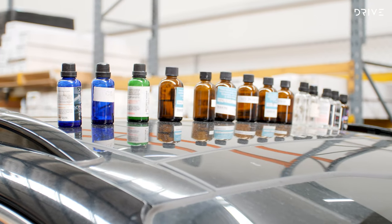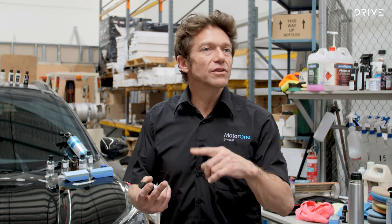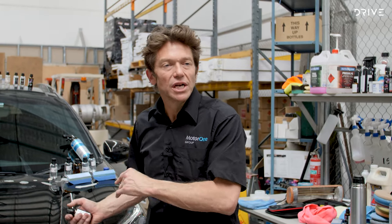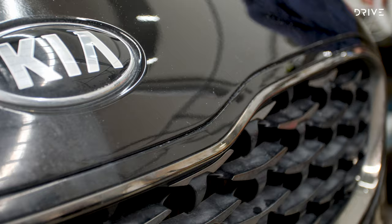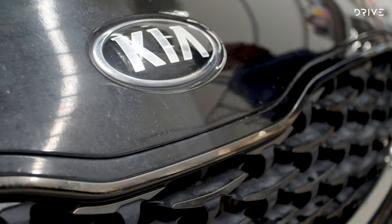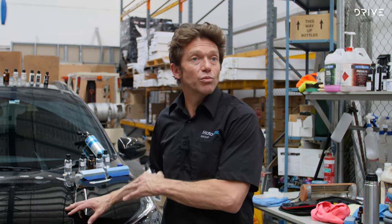Depending on whether you've got a smaller car to a medium SUV, there can be a price difference in the application side of it, but you're normally looking at around, for paint only, it can range from $1,200 up to about $1,500. And obviously you've got to have a little haggle with the dealership — you're buying the car, you're getting a good price on it, so don't be scared to haggle to get some good products on the car.